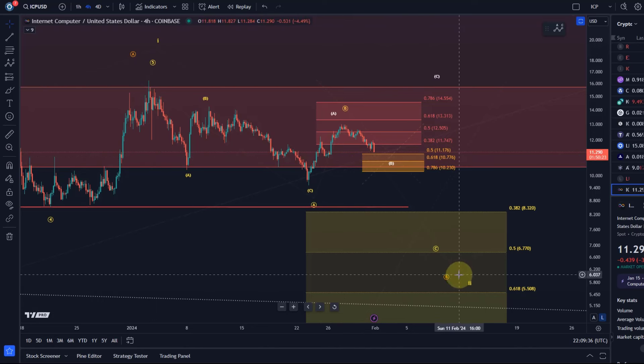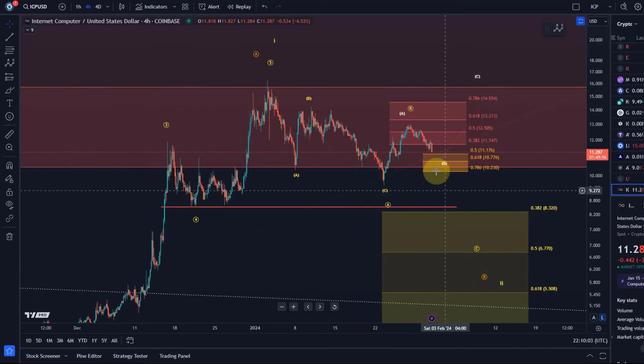I don't see such a deep pullback as a primary scenario on other charts. There are more bearish alternatives everywhere, but it doesn't make sense to make it the primary here when other clearer charts have it only as an alternative. On most other charts I'm currently watching, I'm not looking for a substantial drop. It takes a break below $10.23 to confirm the yellow count further.